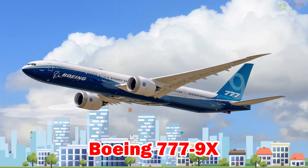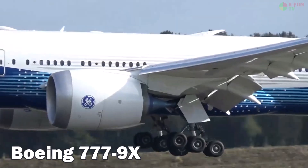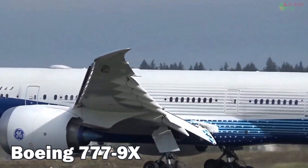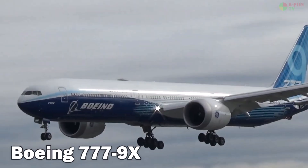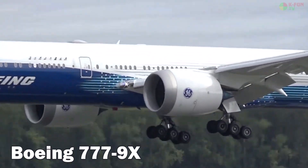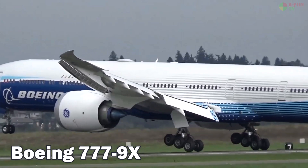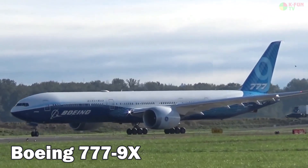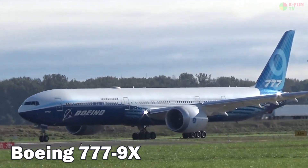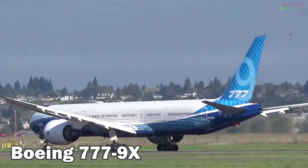Boeing 777-9. The Boeing 777-9 is the longest commercial aircraft ever produced, stretching 76.7 meters. Its unique folding wingtips are designed to accommodate existing airport gates. It can carry around 426 passengers, cruise at 905 km/h, has a range of up to 13,500 km, and is built in the U.S.